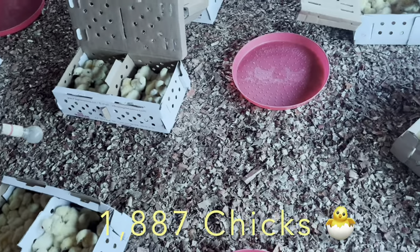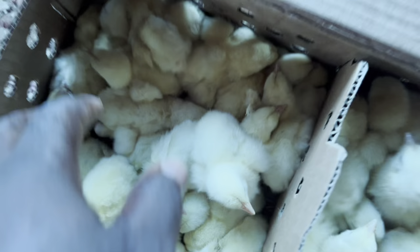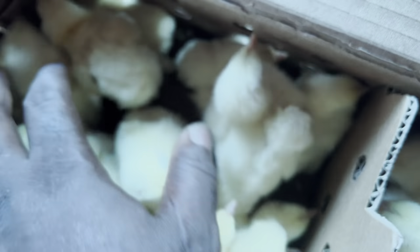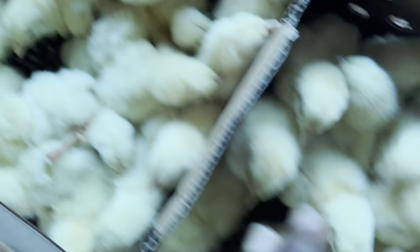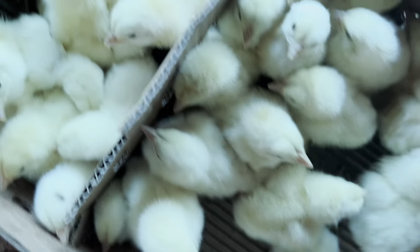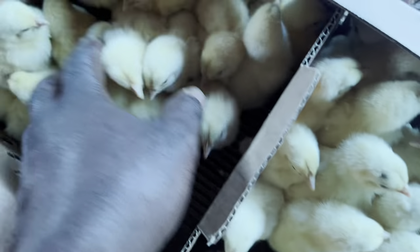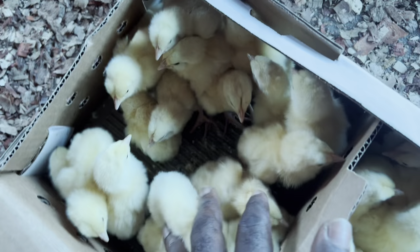That sums up to around 1,830 something. I really wanted to have 2,000, but I'm thankful and grateful for this number. You can see how healthy these guys are looking. Remember from my previous videos, one of the tips about raising day-old chicks is that your brooder must have been prepared.